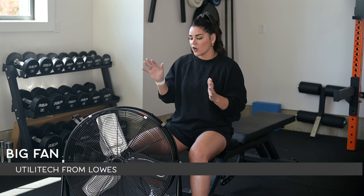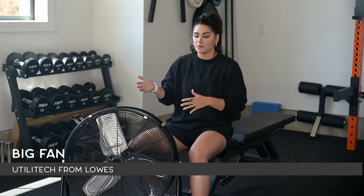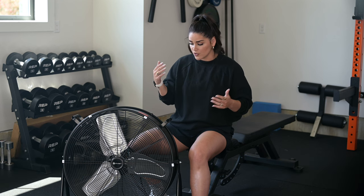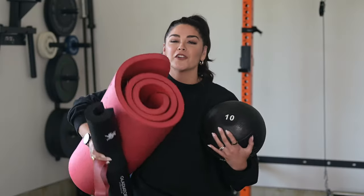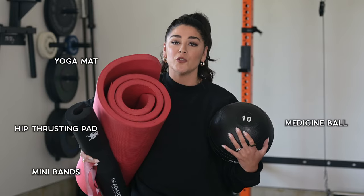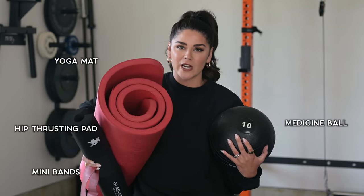Next up I want to talk about a garage gym fan. You could obviously have an AC unit as well, but we just got this fan from our local Lowe's — it is simply a Utilitech fan. We looked at big ass fans, but that just isn't needed for our training space. Again, the fan, like the heater, just makes training less uncomfortable due to climate. Other gym accessories that you might consider are a hip thrusting pad, mini bands, yoga mat, whatever else you might need for your preferred style of training.